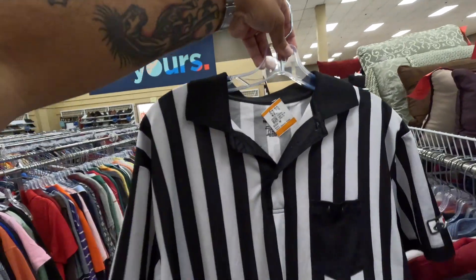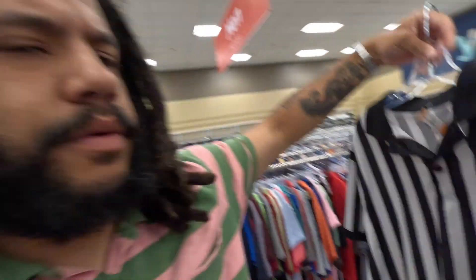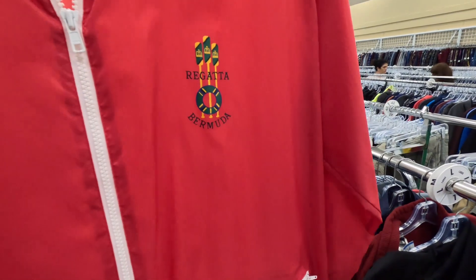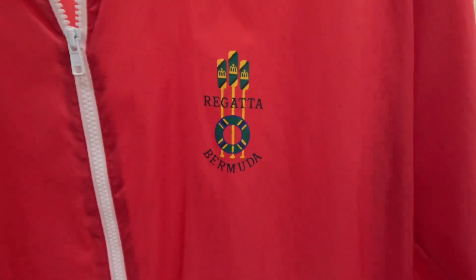Now hear me out — what we got here is a Foot Locker employee shirt. If someone were to purchase one of these and go to their local Foot Locker and pull a prank, that's pretty much all you'd need — some black pants, some fresh kicks, like 'oh they sent me over from the store.' Don't listen to me though. It's here for $7.79.